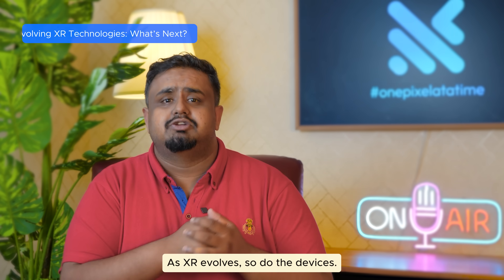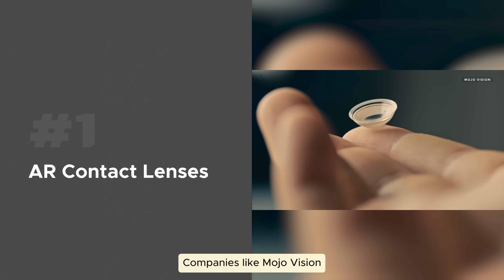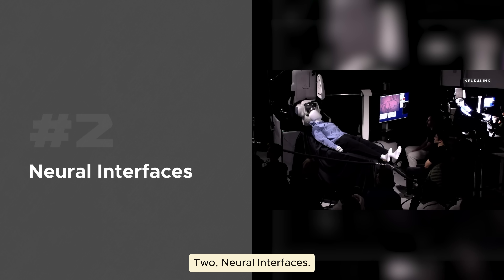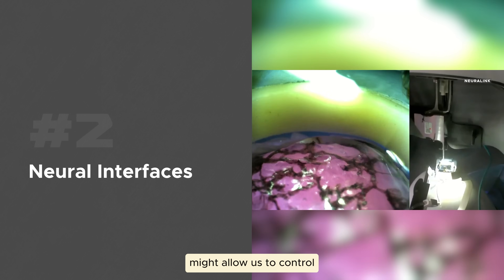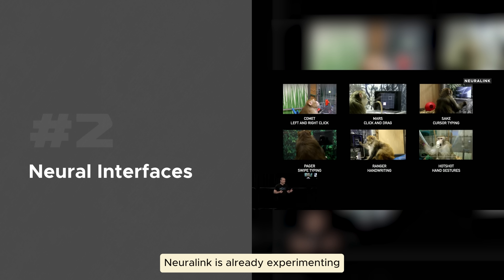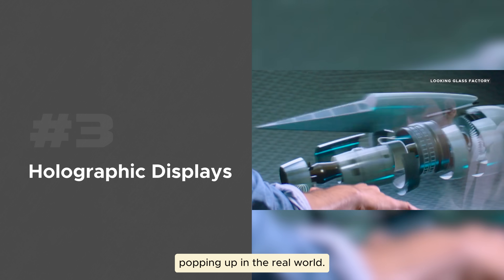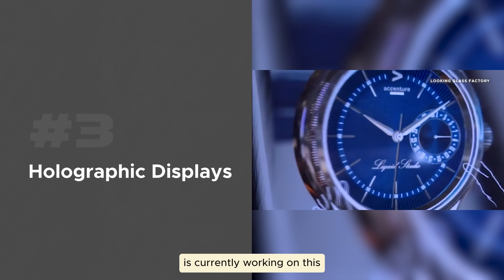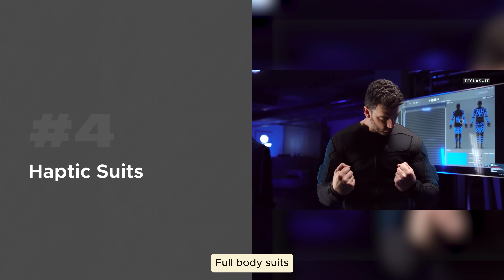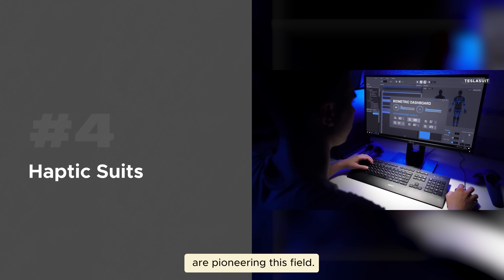As XR evolves, so do the devices. Here's what's in the pipeline. Number one: AR contact lenses — companies like MojoVision are developing contact lenses that project information directly onto your eye. Two: neural interfaces — brain-computer interfaces might allow us to control XR experiences with just our thoughts, and Elon Musk's Neuralink is already experimenting with this. Three: holographic displays — imagine 3D holograms popping up in the real world; Looking Glass Factory is currently working to make this a reality. Number four: haptic suits — full-body suits that let you feel everything in a virtual environment are no longer sci-fi; companies like Tesla Suit are pioneering this field.